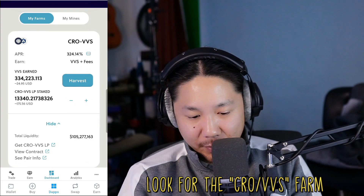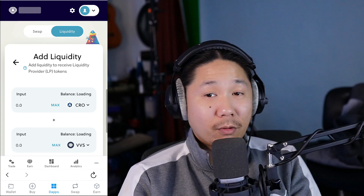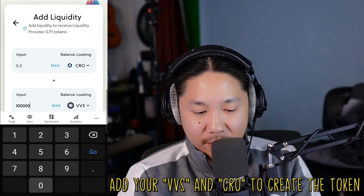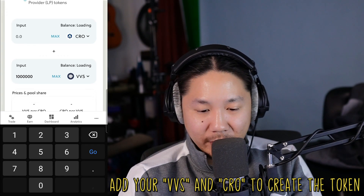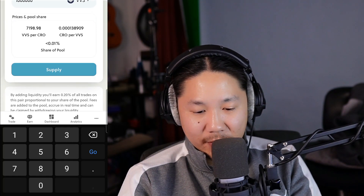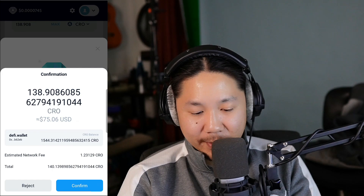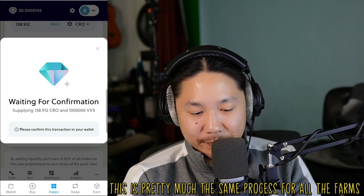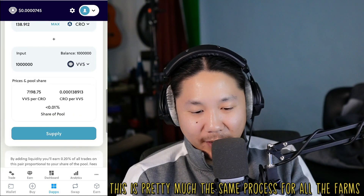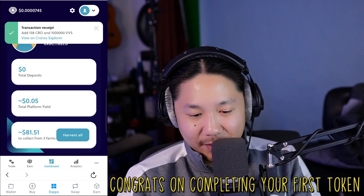Now we're going to go back. Here's our first farm — CRO/VVS farm. We're back. We already have CRO so we don't need to buy any of that. Let's create the token — one million VVS — and it costs 138. Price dropped a little. Now we're going to hit Supply, confirm supply, and confirm. Supplying — transaction submitted. We get a pop-up confirming, and now we have the actual LP token.